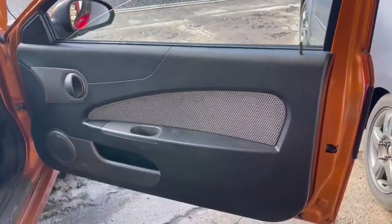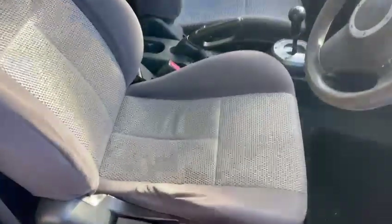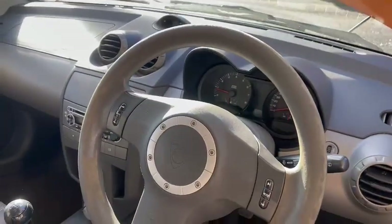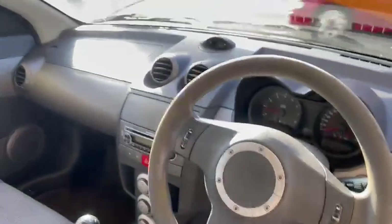Interior wise is nice, good door cards, in and out of shuts, door skins are good. Seats have a little bit of sagginess there, but not the end of the world. Nice seats. And the steering wheel has a little bit of wear on it, but other than that it's okay.